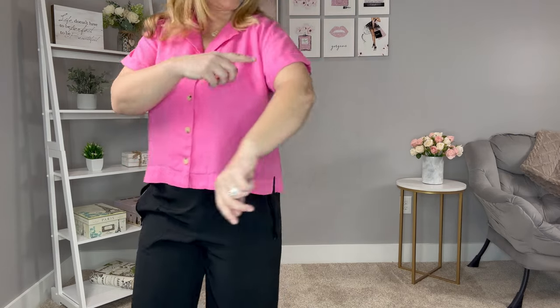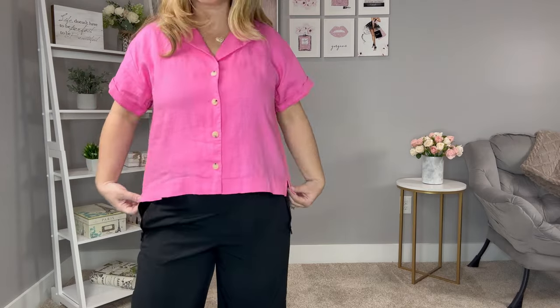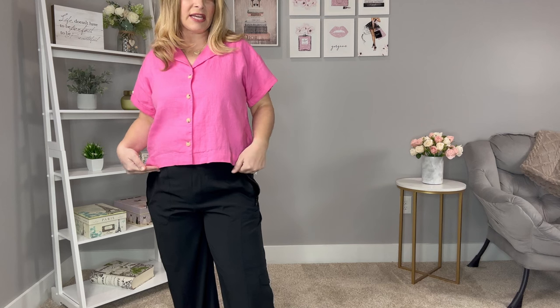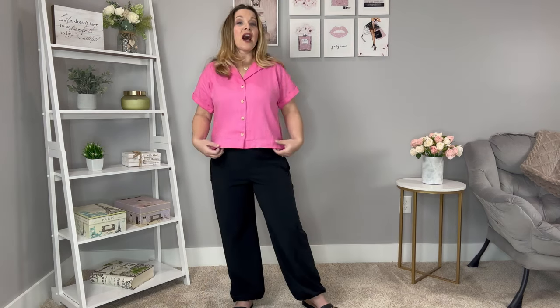It would not be a spring or summer haul without some linen. This is a really great linen blend top in a vibrant pink — I just think spring with this color. It's almost like a camp-style shirt with cuffed sleeves, slits on the side, a complete buttoned front, and it's on the shorter side — not cropped, but hits right about the waistline, right above the hip bone. It's just a soft linen blend top, and I'm wearing it in a medium so it runs true to size. They may also have a matching linen short, and I'll link everything in the description box.